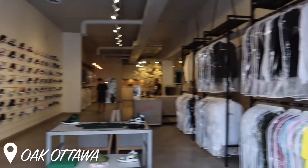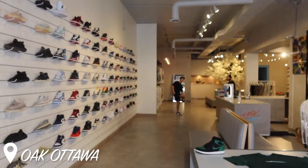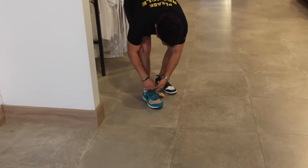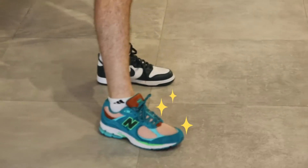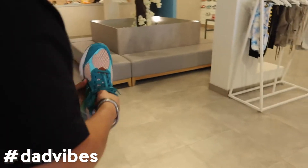Here it is. Andy, are you getting new shoes? You're not going to keep them? I don't know, they give quite the dad vibes. You love the dad shoes.